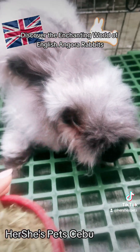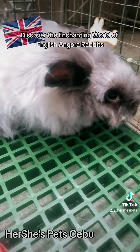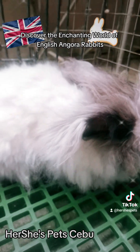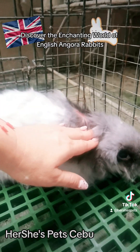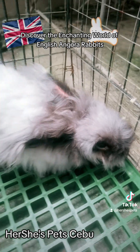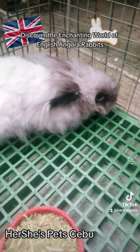Number 7: How can I prevent wool block in my English Angora Rabbit? Wool block is a condition where ingested fur forms a blockage in the rabbit's digestive system. It can be prevented by providing plenty of fresh hay, like Timothy hay, and ensuring proper grooming to reduce fur ingestion. Unlike cats, which can spit out fur balls, rabbits cannot. So give them fiber food like hay so they can pass the fur out.